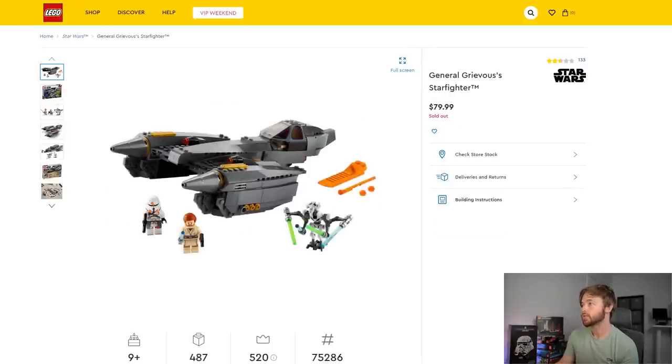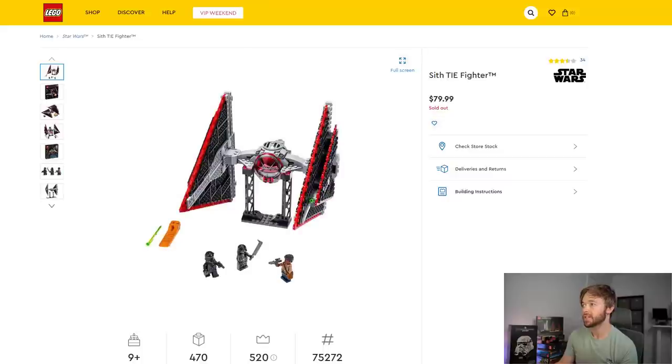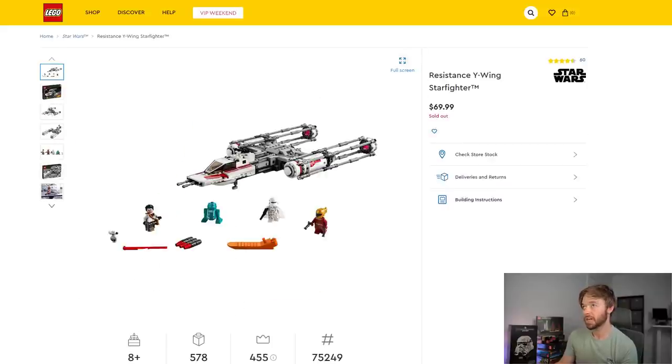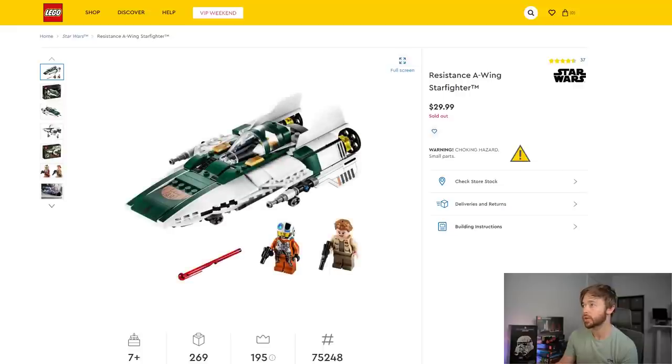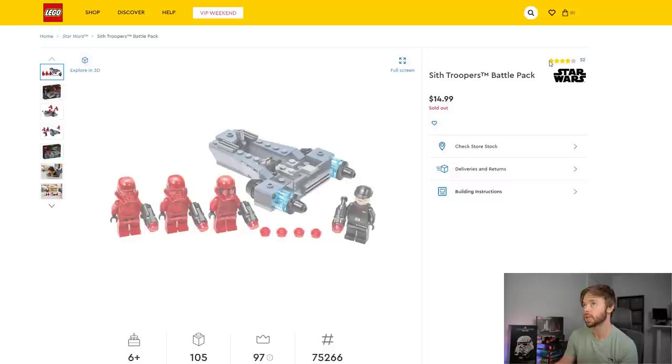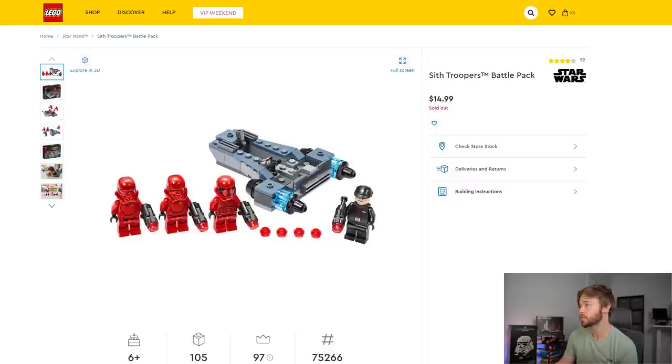Poe's X-Wing is sold out — not coming back. General Grievous's Starfighter, Sith TIE Fighter, DO, Resistance Y-Wing Starfighter, A-Wing Starfighter, Duel on Mustafar — these have been retired for a couple of months already. Sith Troopers Battle Pack is also sold out. All sold out here.